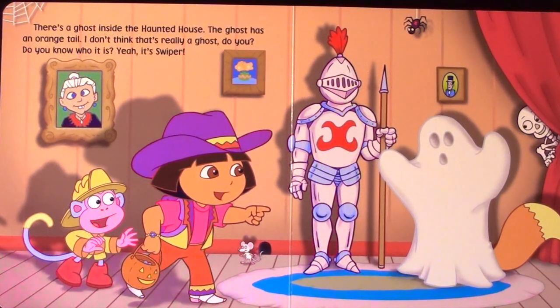There's a ghost inside the haunted house. The ghost has an orange tail. I don't think that's really a ghost. Do you? Do you know who it is? Yeah, it's Swiper.